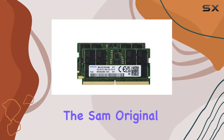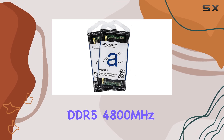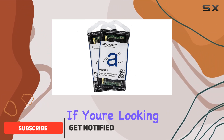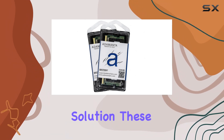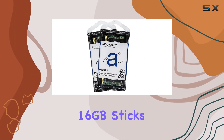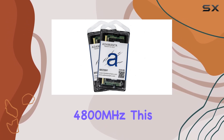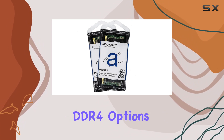Today we are diving into the Samsung original 32 gigabytes, 2 by 16 gigabytes DDR5 4800 megahertz PC5-38400 SO-DIMM memory modules from Adamanta. If you're looking to upgrade your laptop's memory, this could be the perfect solution. These modules feature a total of 32 gigabytes split into two 16 gigabyte sticks, ensuring you have plenty of RAM for even the most demanding tasks. Running at 4800 megahertz, this DDR5 memory promises significant performance improvements over previous DDR4 options.